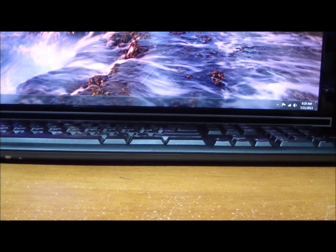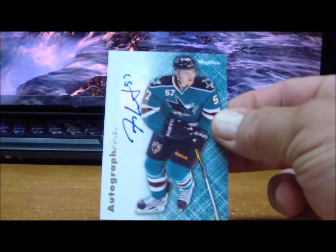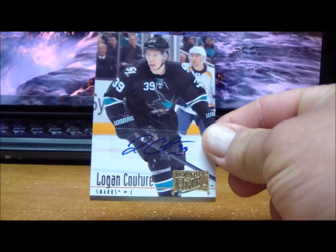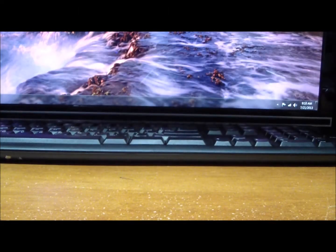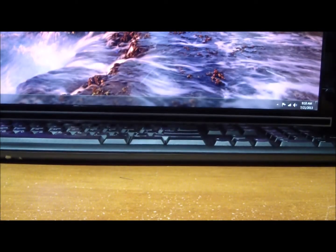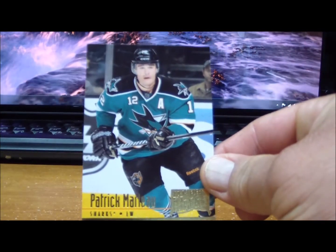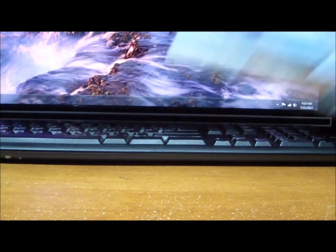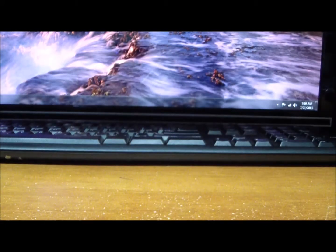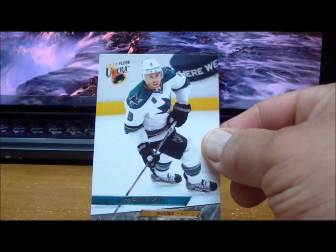To the San Jose Sharks: Autographics of Tommy Wingels, autograph of Logan Couture, Joe Pavelski, Patrick Marleau, Antti Niemi, Logan Couture, and Joe Pavelski.